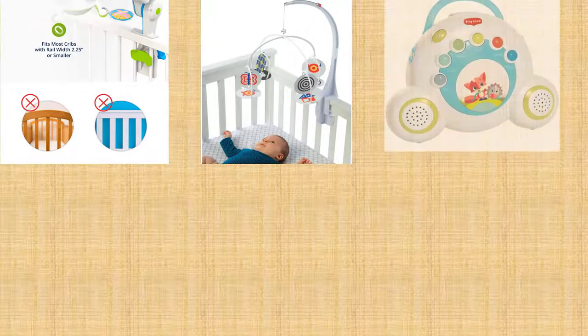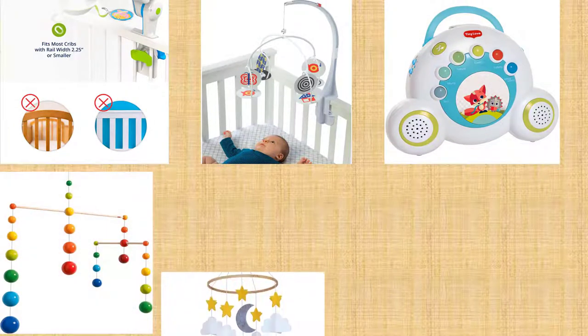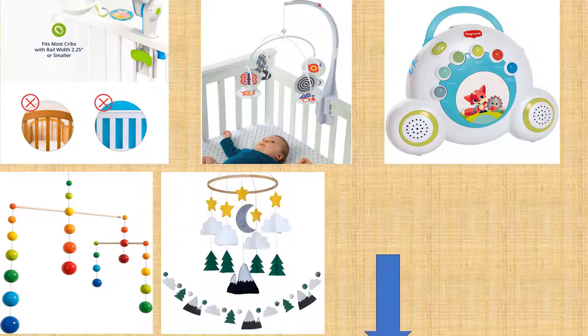Are you searching for the best baby mobile? We will break down the top 5 baby mobiles according to product quality. We will describe some major points about these baby mobiles. Let's know about these items.